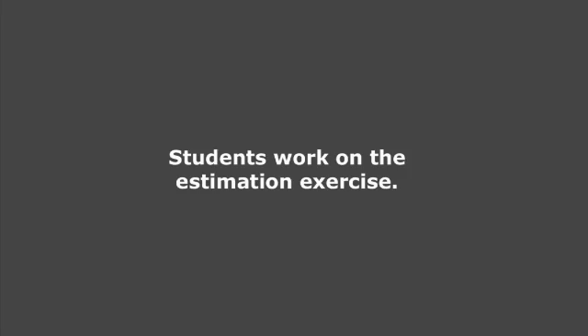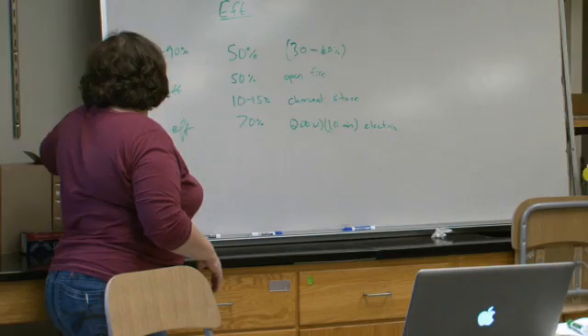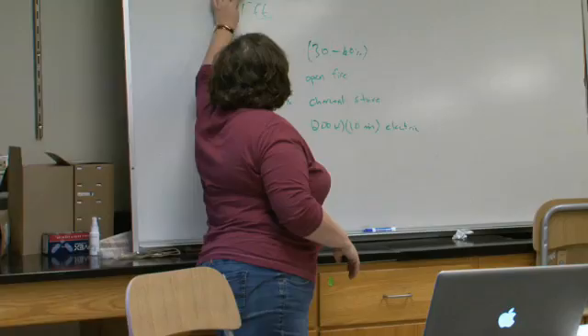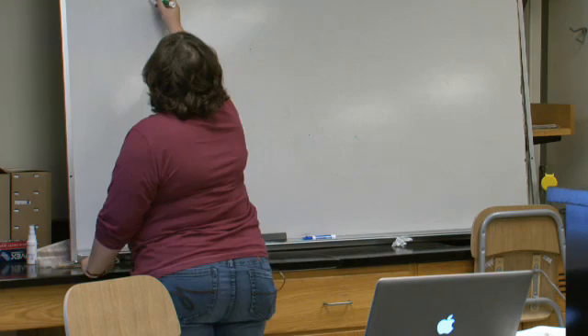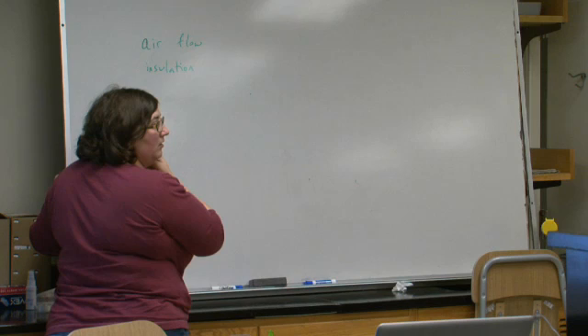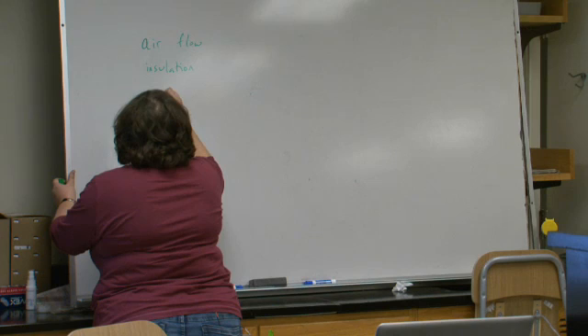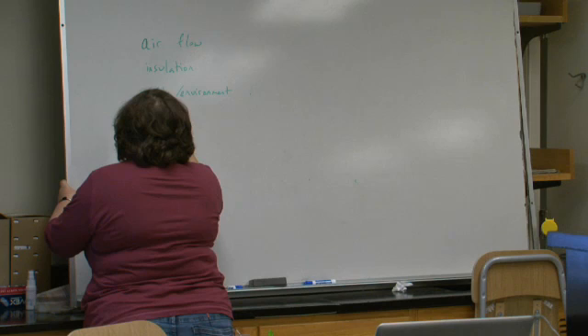I want to talk about design considerations for stoves - some of you may be working on those projects. What do you have to worry about when you design a stove? Airflow, definitely. Installation. The environment you're in - make sure there's nothing flammable nearby - so safety. Size. Heat source.